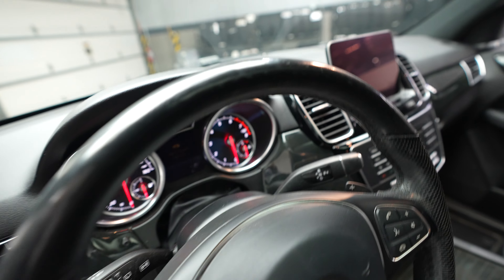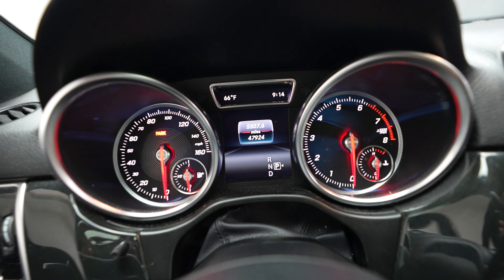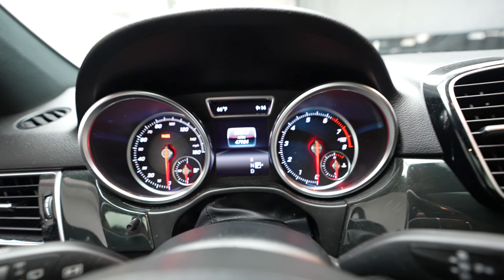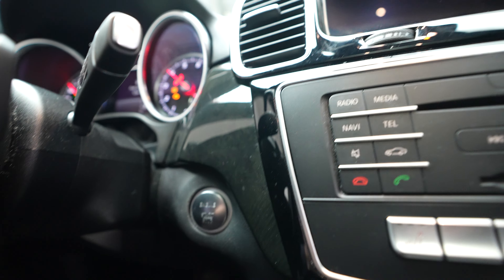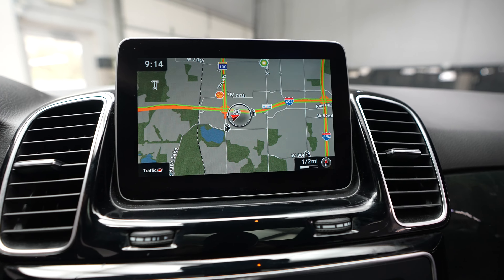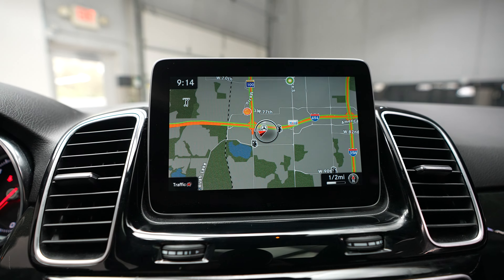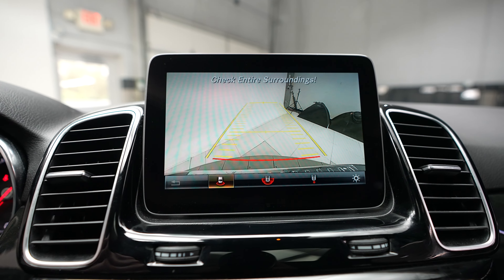Driver door controls, driver seat with lumbar support, and steering wheel. Going ahead and hopping inside, the mileage on this vehicle is currently at 47,924, and it features a push button ignition.